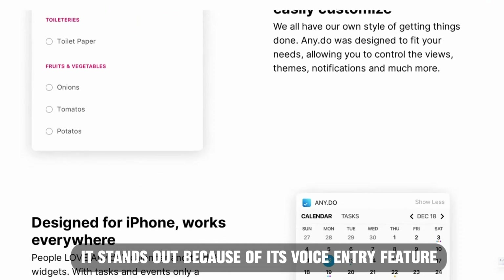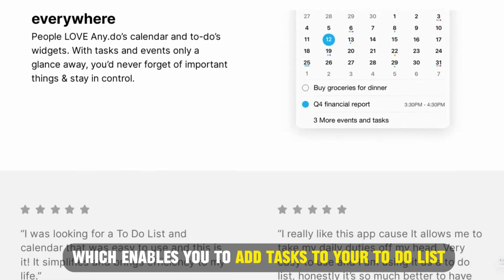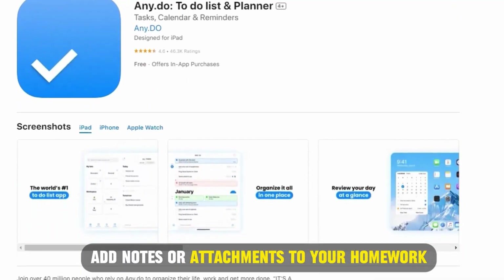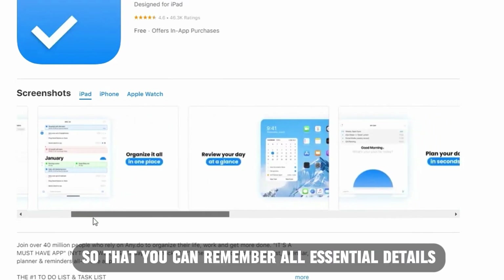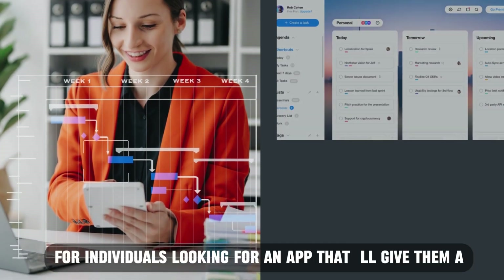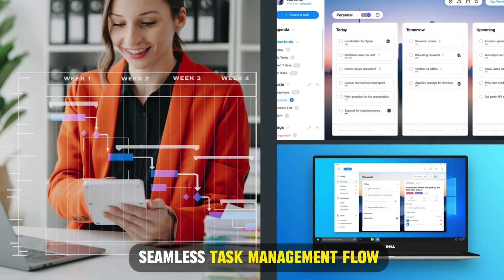It stands out because of its voice entry feature, which enables you to add tasks to your to-do list hands-free. Also, it allows you to add notes or attachments to your tasks so that you can remember all essential details. Any.do is best suited for individuals looking for an app that'll give them a seamless task management flow.